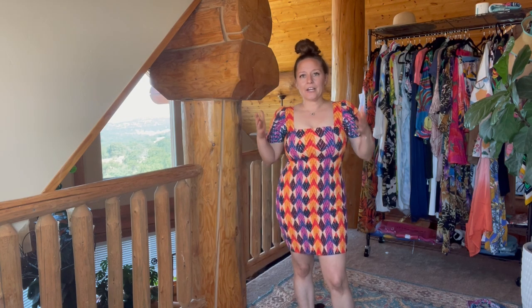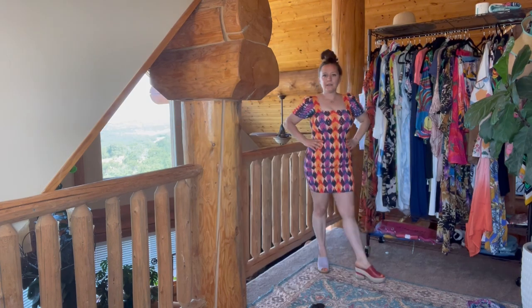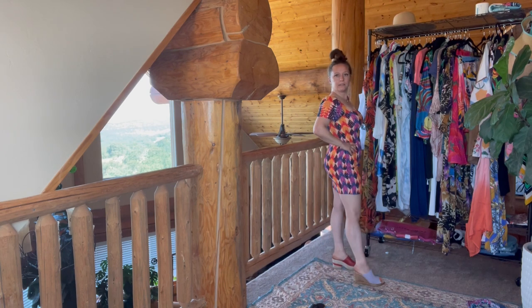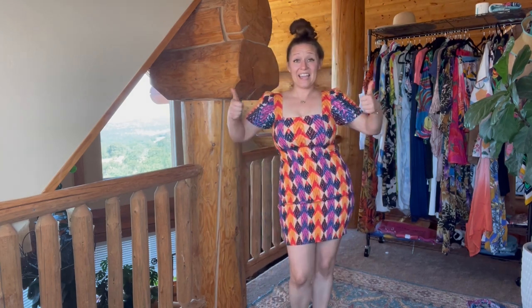I love this one on the hanger and I'm not mad at it on, but it's a little different. What do we think? Do we like it? Do we love it? Do we want some more of it? These are the reds and these are the purples — I'm probably packing both pairs so I can decide there. Yay or nay?